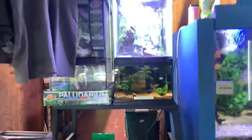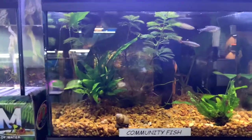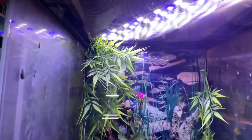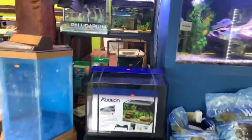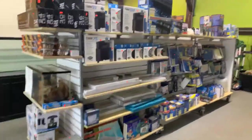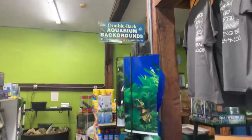This is our Paludarium by Zoo Med — it's got our nano fish on the bottom, and up top we have a day gecko, I think he's hiding out in the back. Live plants, fully planted bottom — really neat setup. Swinging around, we have all of our dry goods for freshwater and so on, including a nice selection of backgrounds for aquariums.